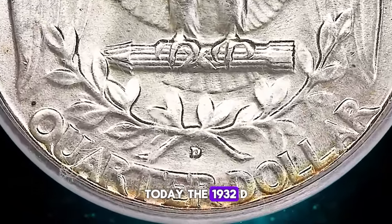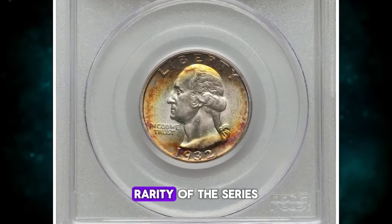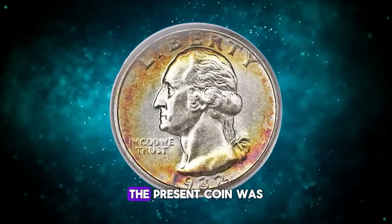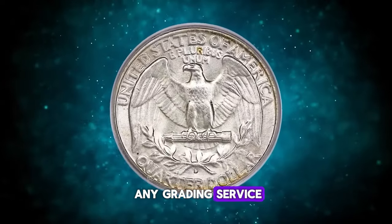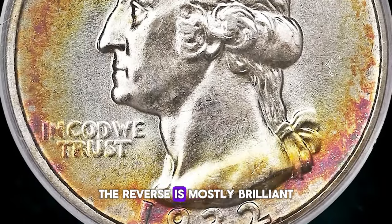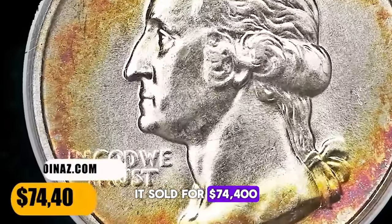Today, the 1932-D is scarce in lower mint state grades, but not truly rare. However, it is considered the prime condition rarity of the series in gem or better condition, and is even rarer than the lower mintage 1932-S at that grade level. The present coin was the first example certified in MS-66 by any grading service. The surfaces are exceptionally clean and free from the abrasions that typically plague this issue. The reverse is mostly brilliant, with hints of olive copper at the lower rim, while the obverse tells a different story altogether. It sold for $74,400.